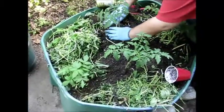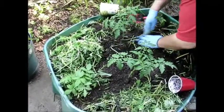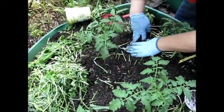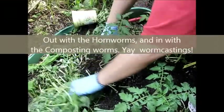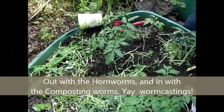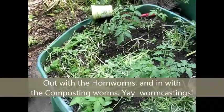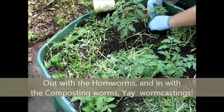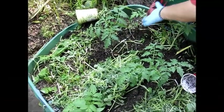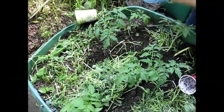We have worms. What kind of worms do we have? We have red — what do they call them? They're composting ones. Oh, the ones for worm casting? Yeah. They're called red wigglers. Because when you pick them up they wiggle.